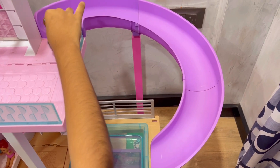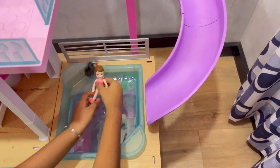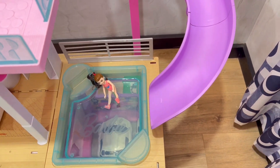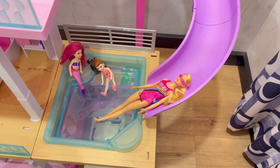This is the slide which leads to the pool. We got the renewed one. This is the pool and they can have a pool party over here. They are having a lot of fun over here. Wow!